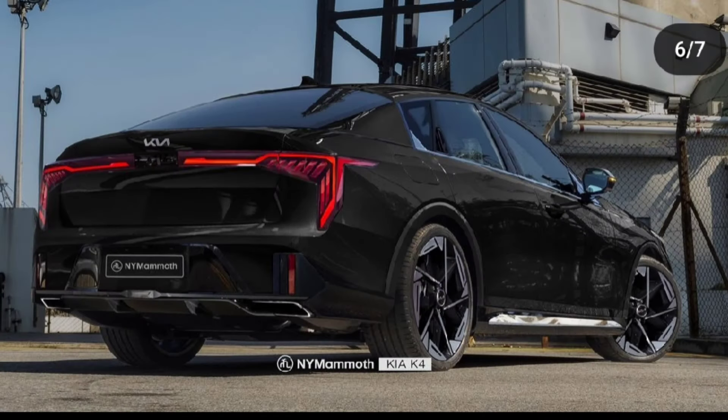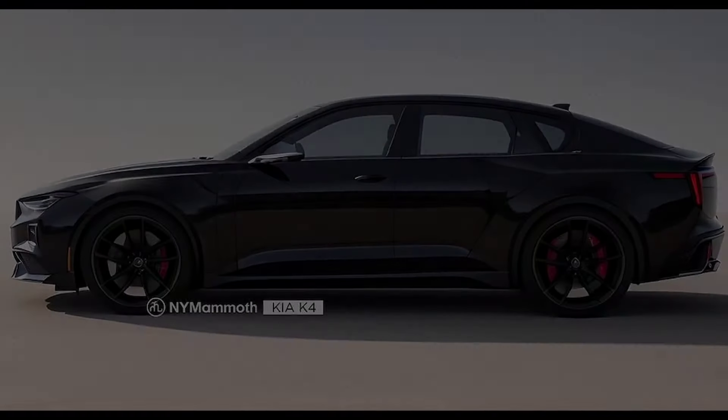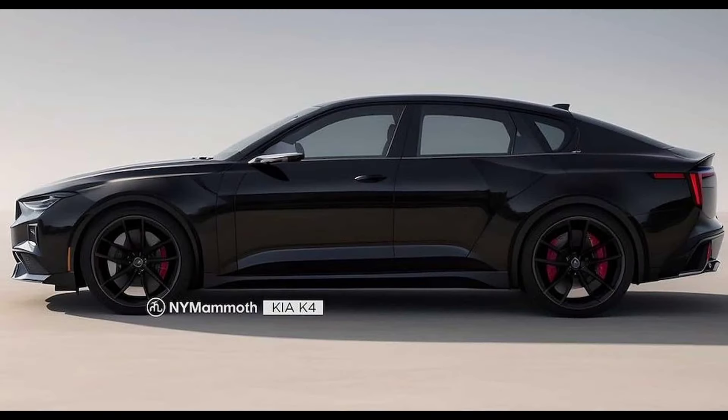The positioning of the license plate at the bottom of the bumper further emphasizes the sedan's sportiness, complemented by a hidden muffler design that adds to the vehicle's sleek aesthetic. The side profile features hidden type door handles as well.